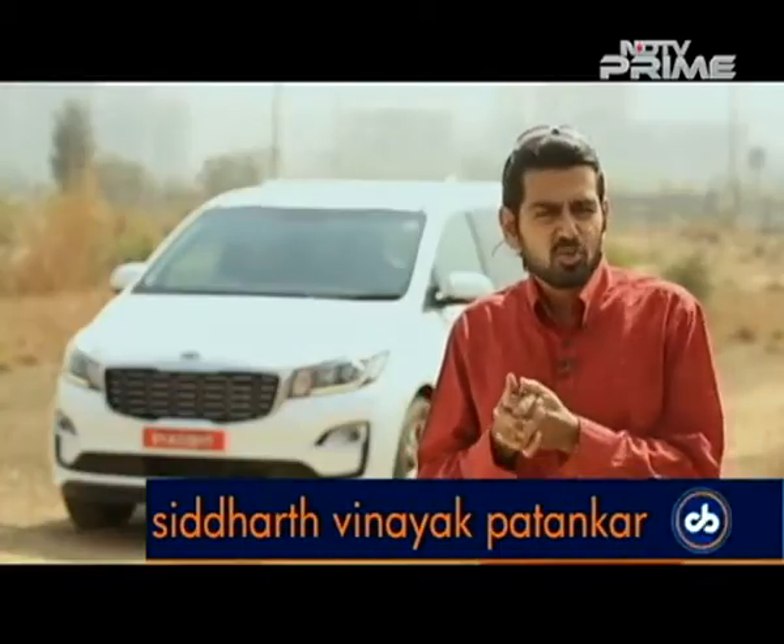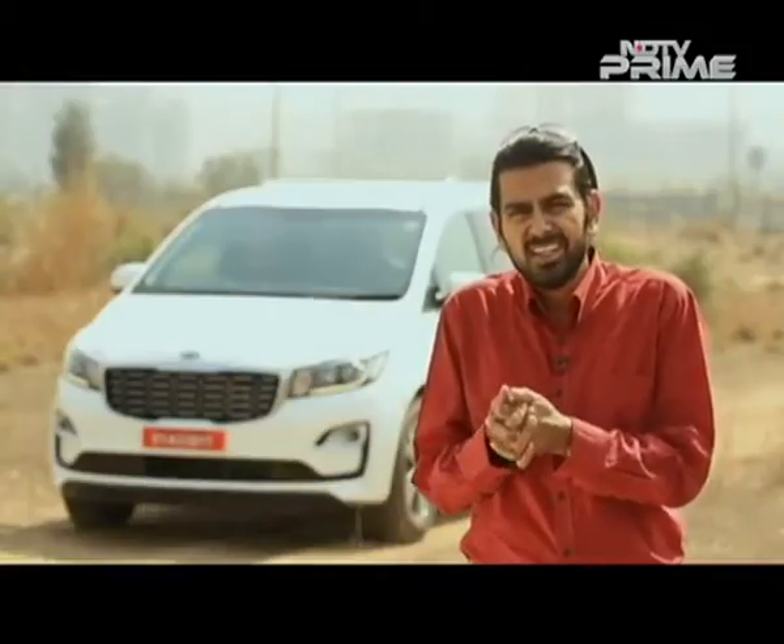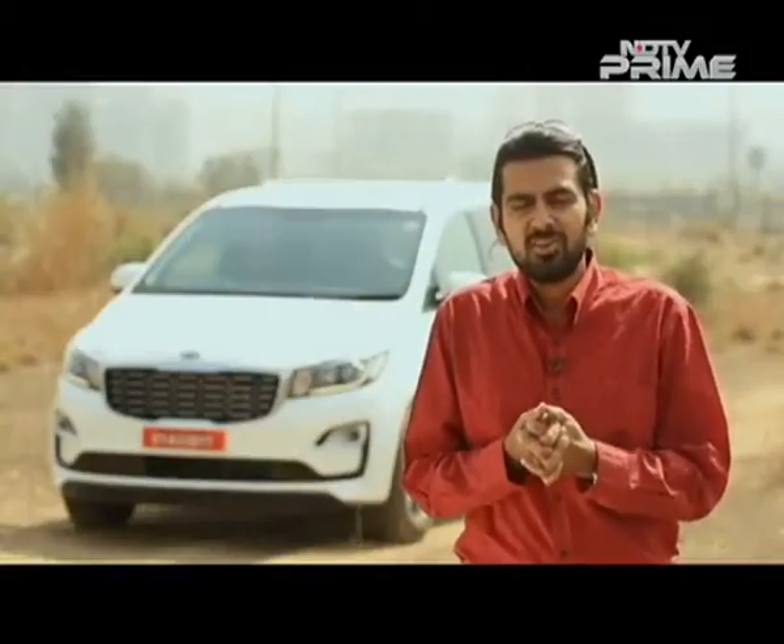A lot riding on the new generation A6 for Audi — this car has to beat the competition and a lot has been loaded into it as a result. Is it that good? I had a chance to drive it and here's my review.